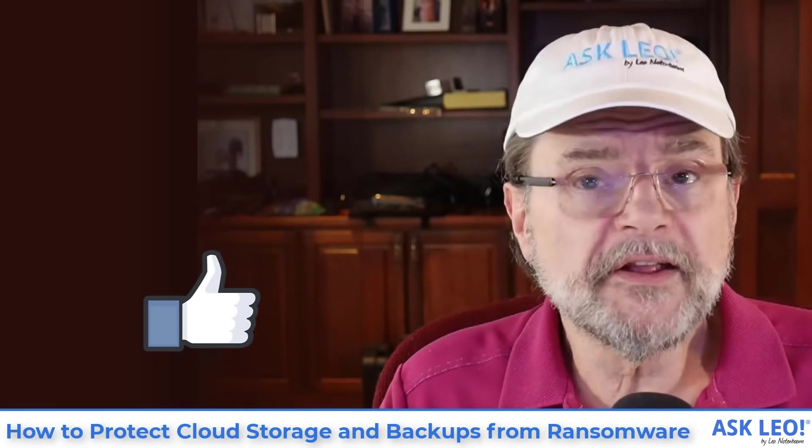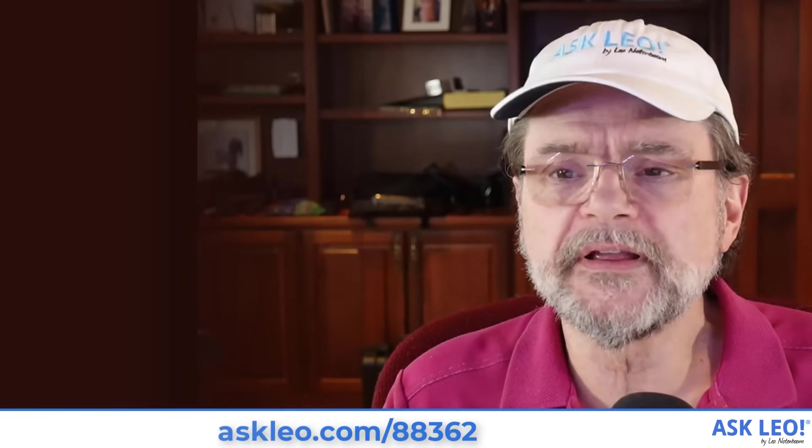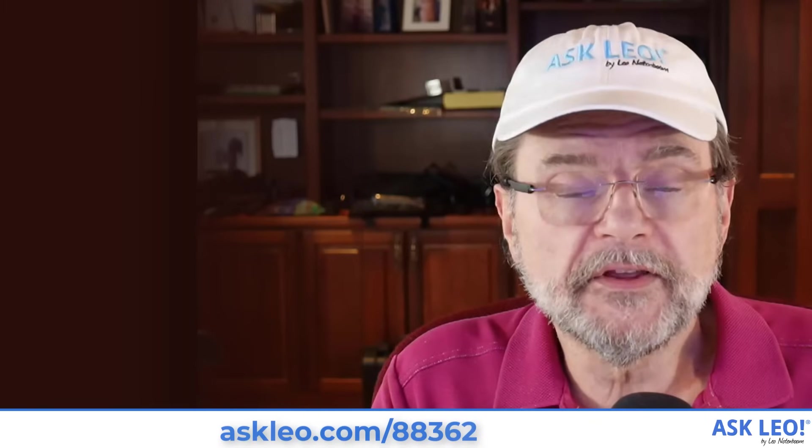For updates, links, comments, and more, visit askleo.com/88362. I'm Leo Notenboom. This is askleo.com. Thanks for watching.